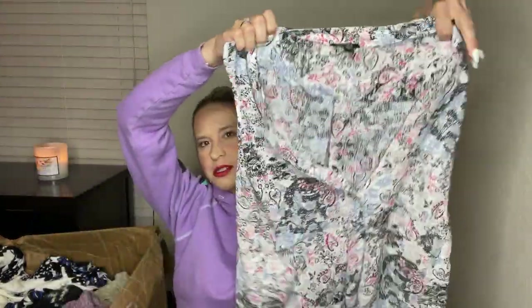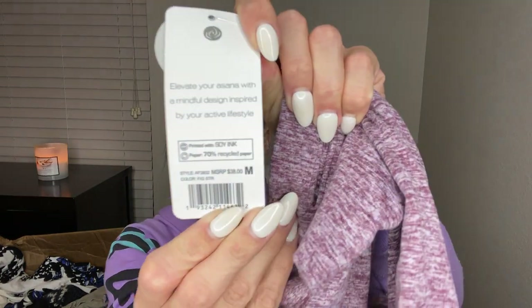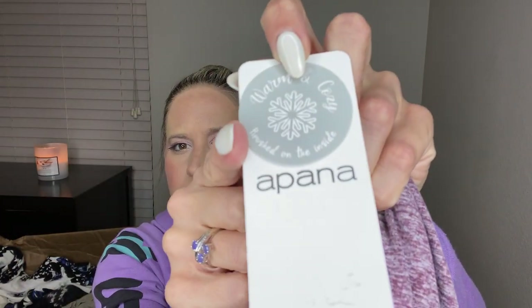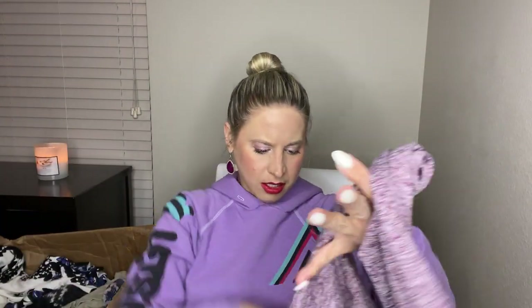This is Jones New York — a work blouse. That one is going to Style Encore. This has a tag — Apana — and it was $38. It's a workout top. Oh, it's actually TJ Maxx — interesting. I don't know why somebody wouldn't just take this tag off. They cut the price out of it, so when I list that's definitely coming off.